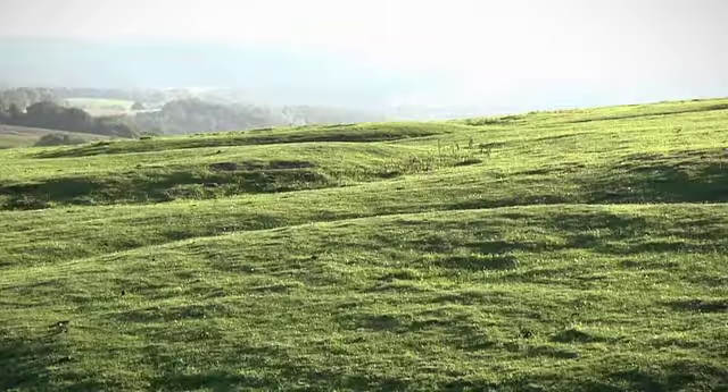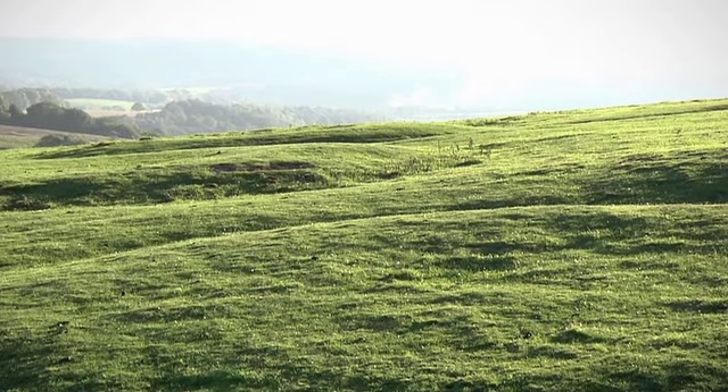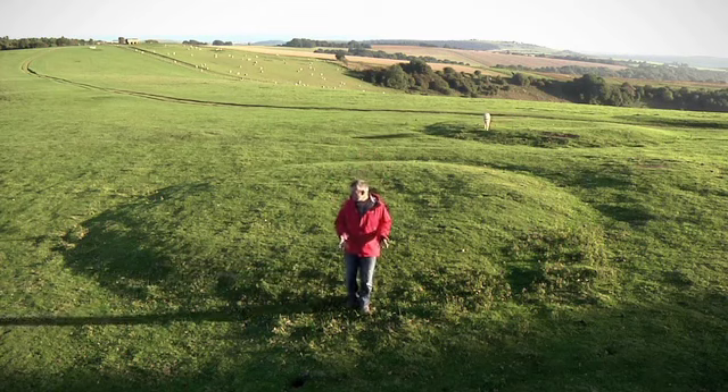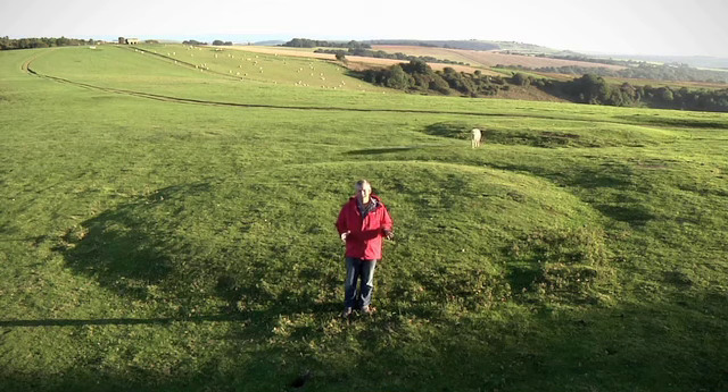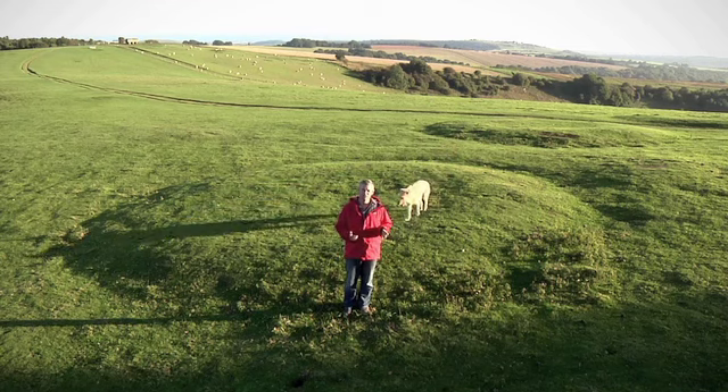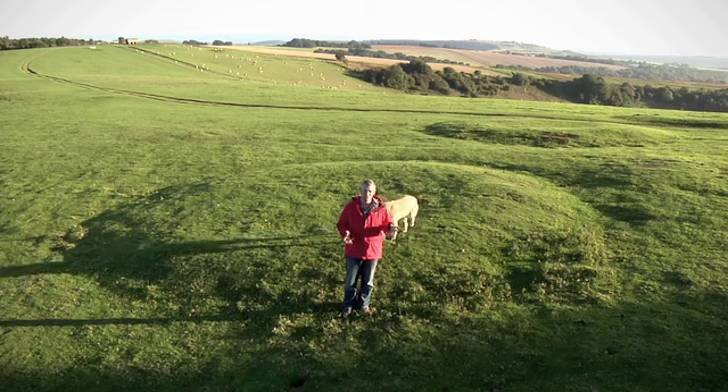They've all got a little hollow in the centre. Now these are recorded in the archaeological record as Bronze Age burial monuments, but to my eye they look nothing like that — they look much more like Anglo-Saxon burial mounds, and there are plenty of those around here. I begin to wonder if what we're looking at is a manifestation of the continued religious importance of this hilltop.